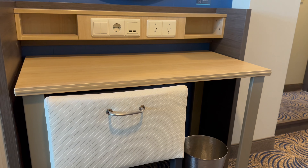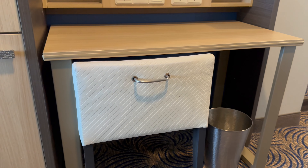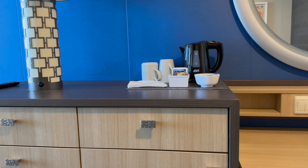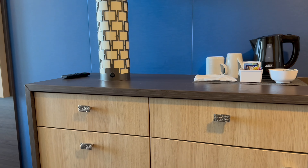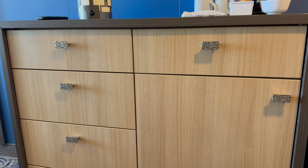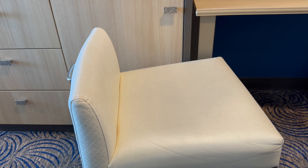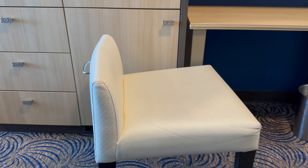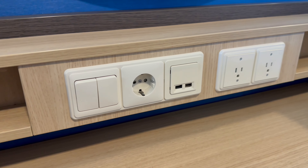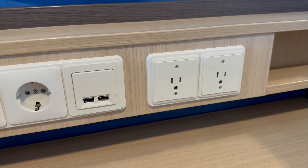Over by the wall is a vanity desk with a circular mirror above, and a chair and waste paper bin below. Adjacent to that is a chest of drawers with tea making facilities and a lamp on top. Above the desk is where you'll find two light switches, a European outlet, two USBs and two US outlets.